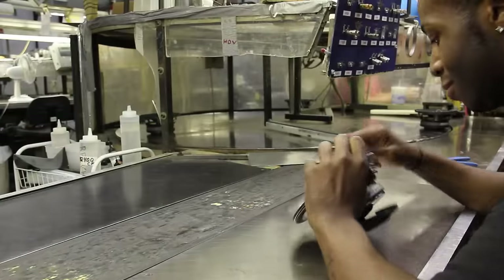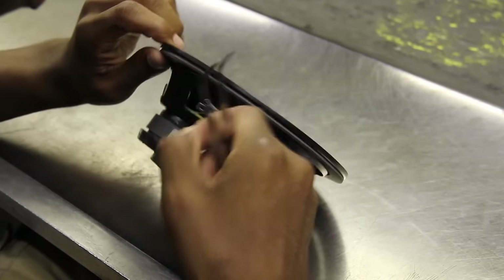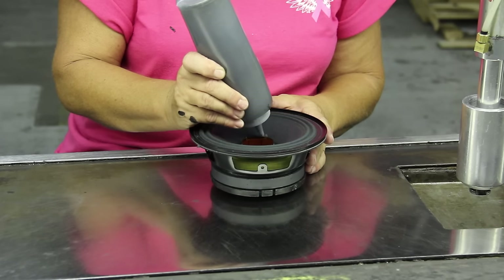At this station, he threads the leads through the cone and the terminal. At this point, we can remove the mylar shim and dress the leads.